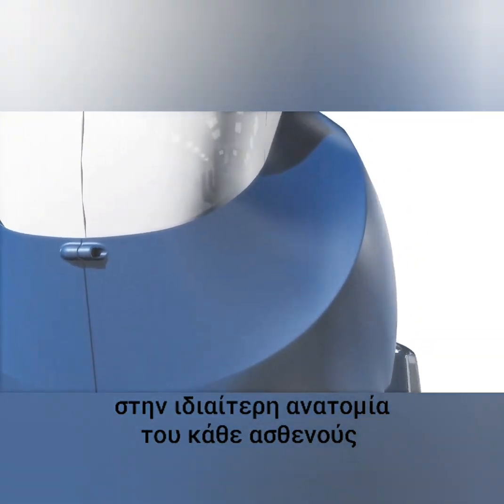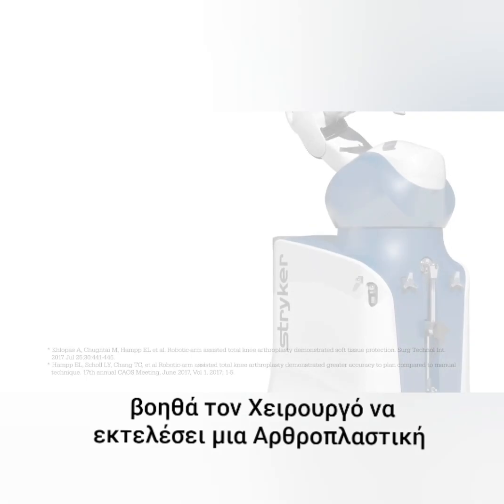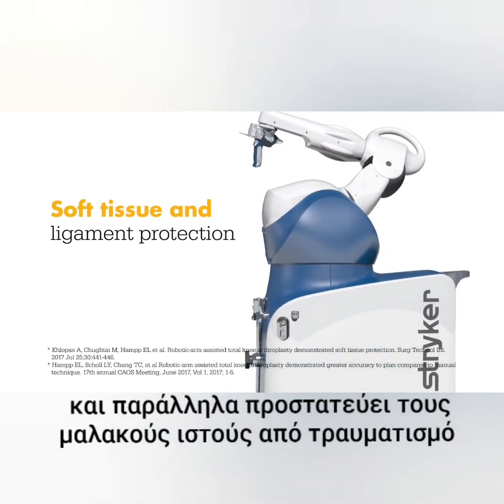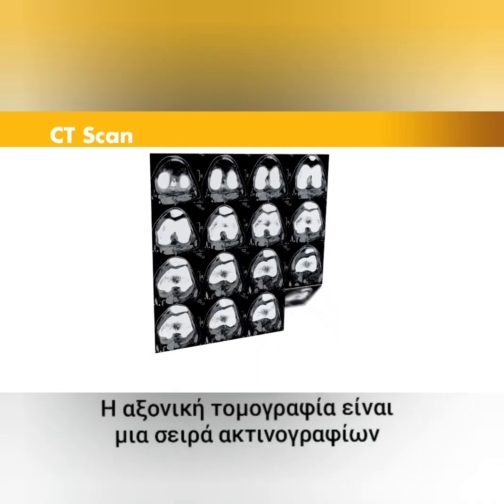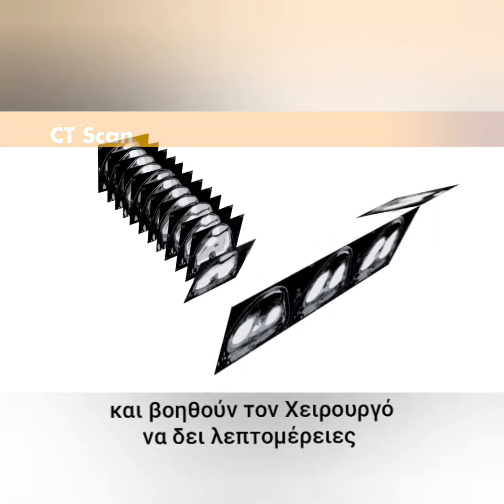In a laboratory study, Mako total knee enabled surgeons to execute their plans more accurately while also protecting soft tissue and ligaments from damage. Let's take a look at how it works. It begins with a CT scan of the knee joint — a series of x-rays taken at different angles that can help surgeons see things they can't typically see with an x-ray alone.